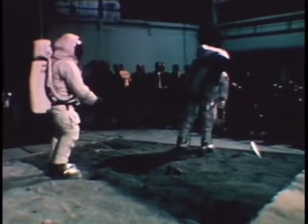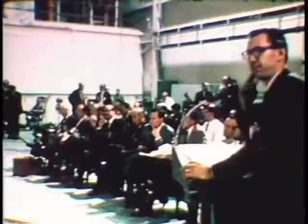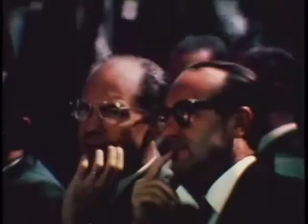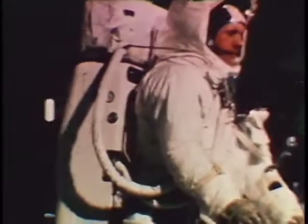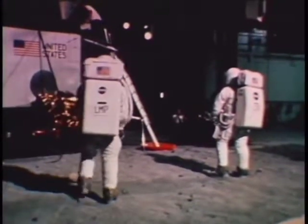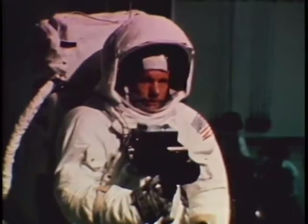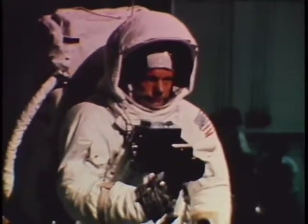At the Manned Spacecraft Center, astronaut training moved at an accelerated pace. Before a large group of top scientific and management personnel, Command Pilot Armstrong and Lunar Module Pilot Aldrin went through each step of their proposed lunar activities. Called the Lunar Timeline Studies, it required that they perform all of the activities of their 2 hour and 40 minutes extravehicular exploration of the Moon.